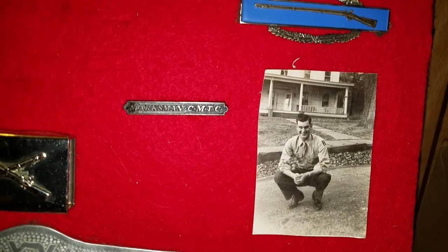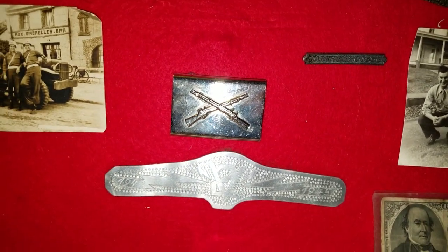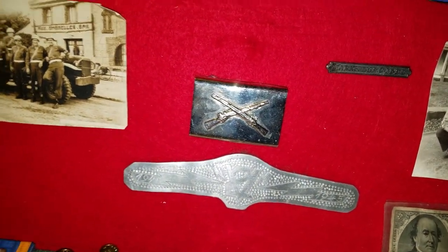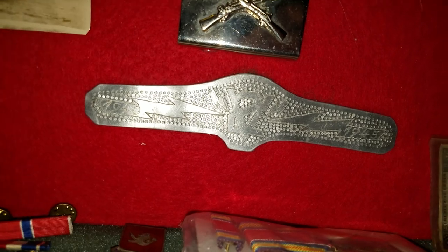Moving down here, we see his Combat Infantry Badge. Down here, we have a picture of him and his Civilian Military Training Camp marksman pin. Down here we have what looks like maybe an infantry belt buckle that he wore. And then I'm not sure what the story behind this piece is — it says 1940 to 1945. I believe that might have been something that his friends made for him, maybe out of shrapnel.